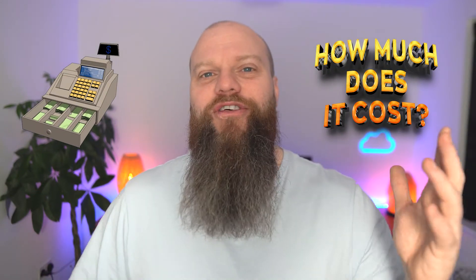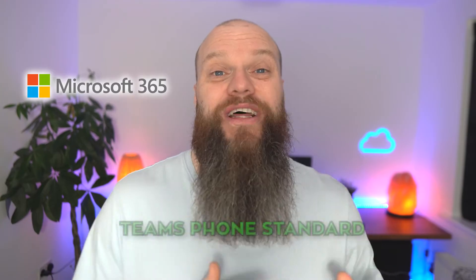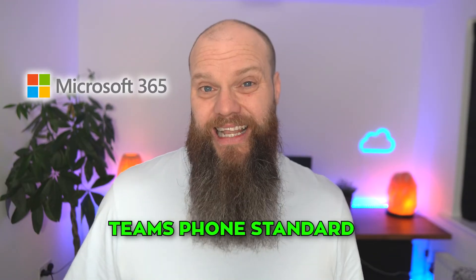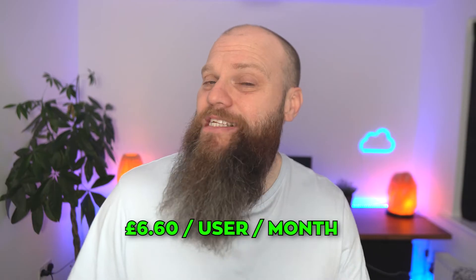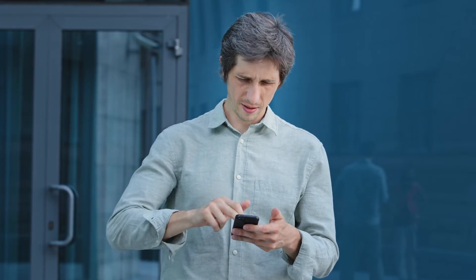The next question, and perhaps the most important: how much does it cost? To adopt Microsoft Teams as your business telephone system you need two things. Firstly, everybody who uses the system needs a Microsoft 365 license called Teams Phone Standard. This license will cost you £6.60 per user per month on a 12-month commitment. This license gives you all the phone features you need, but at this point your business still doesn't have a fully functional phone system.